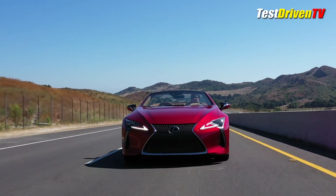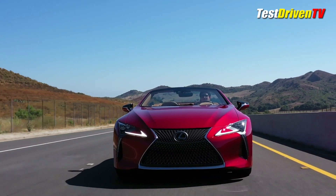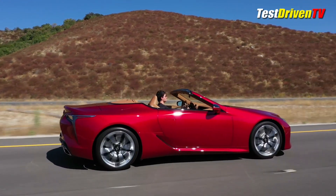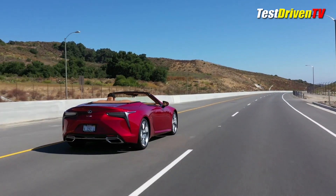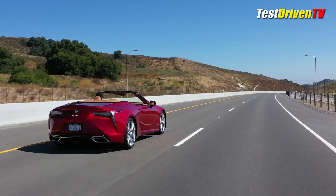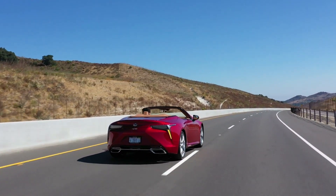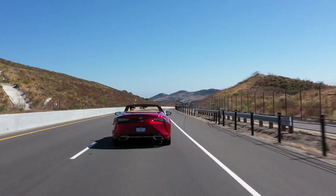As tested, my LC500 convertible rang in at $113,320 with its healthy stack of options — actually not a great premium over the LC500H and LC500 coupes I've tested before. I think that while it's missing some of the lavish trims and features you might get from Mercedes and BMW in this class, it's definitely the smart value play in this arena given its quality and reliability baked in from the start.